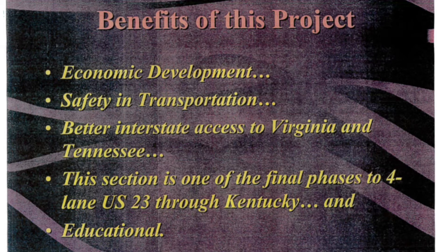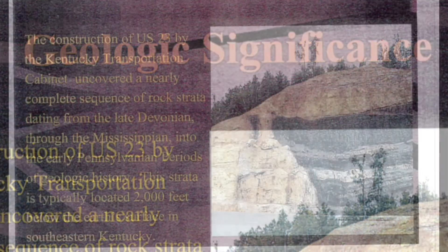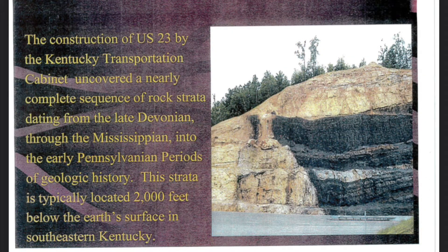This section is one of the final phases to a four-lane U.S. 23 through Kentucky. The construction of U.S. 23 by the Kentucky Transportation Cabinet uncovered a nearly complete sequence of rock strata dating from the late Devonian through the Mississippian into the early Pennsylvanian periods of geologic history. This strata is typically located 2,000 feet below the Earth's surface in southeastern Kentucky.